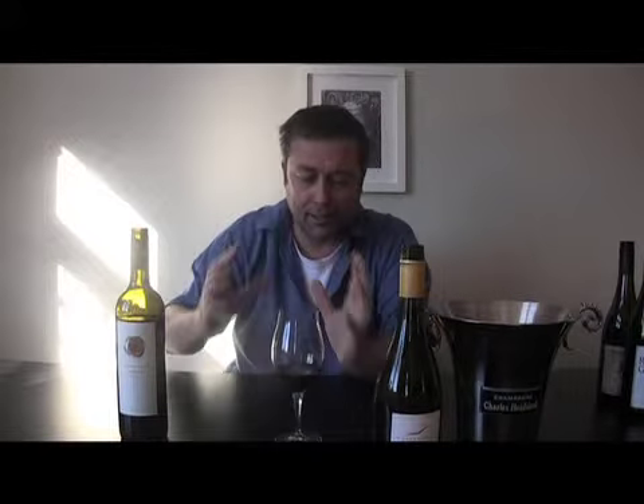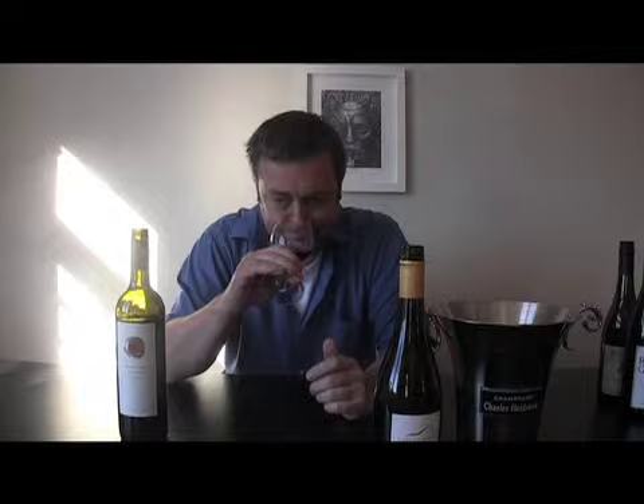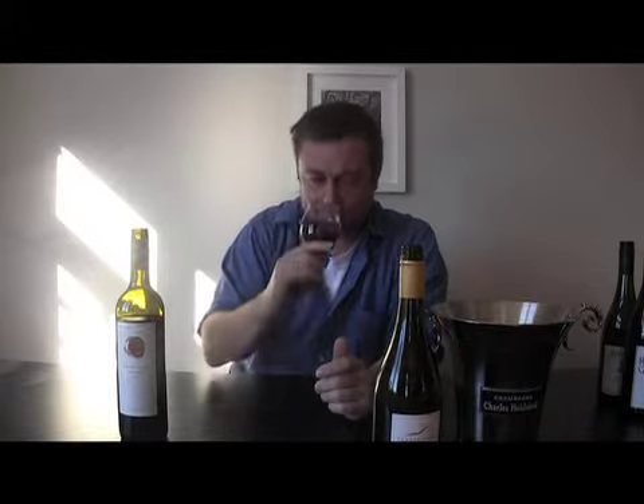You've got the green Cabernet Franc kind of funk there going on, and then you've got the Syrah white pepper, cracked bit of red fruit. And it's just a bit schizophrenic in the glass on the nose.